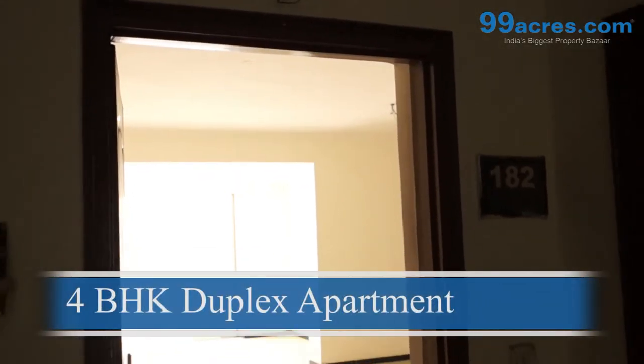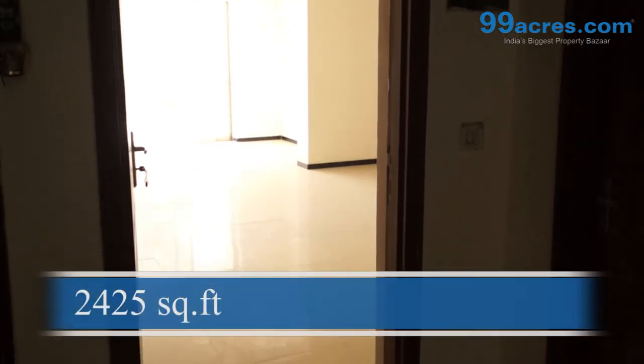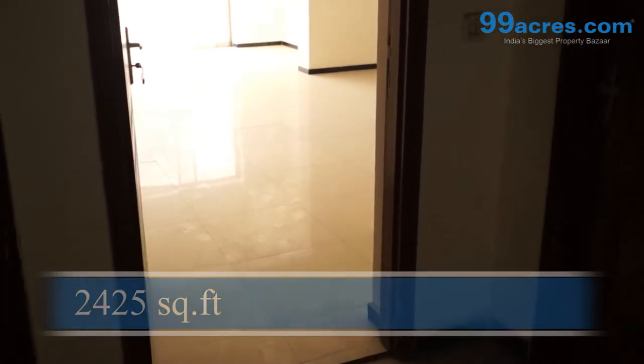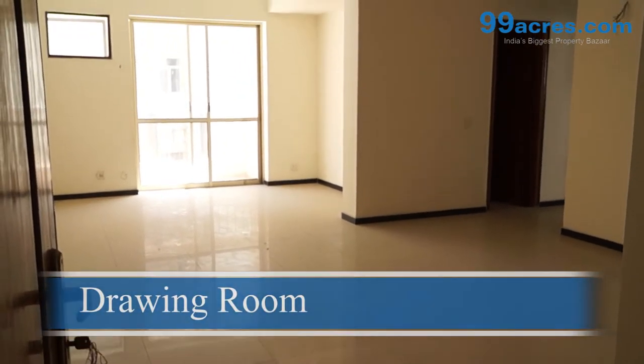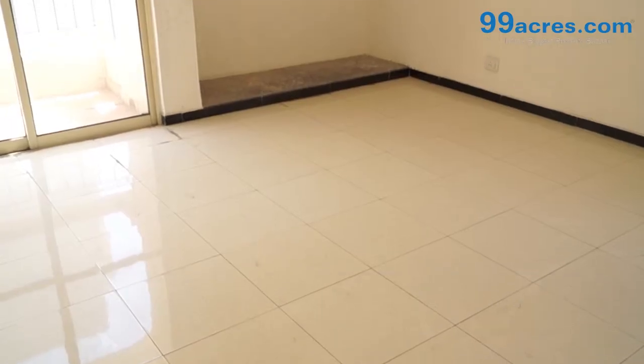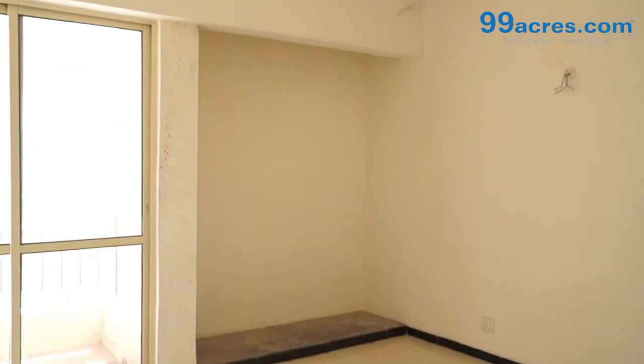This is a 4 BHK duplex residential apartment constructed in a built-up area of 2425 square feet. The apartment has a large drawing room, and all the bedrooms have attached toilets.